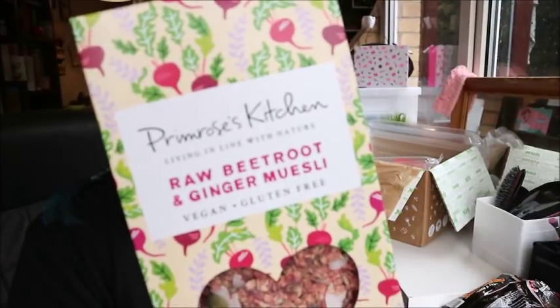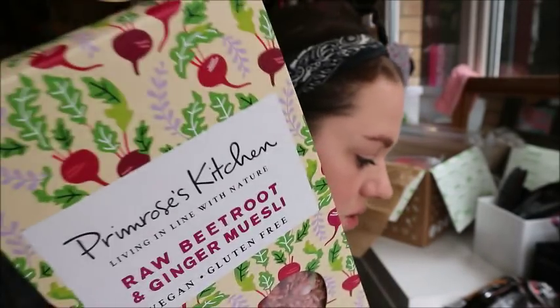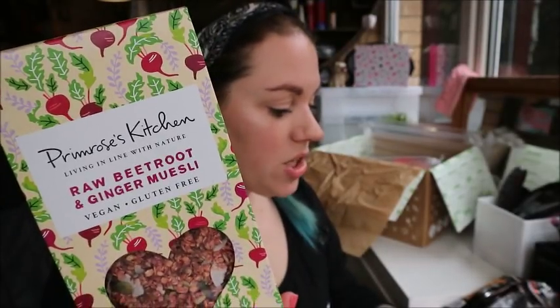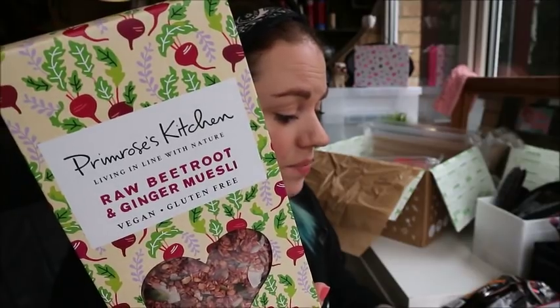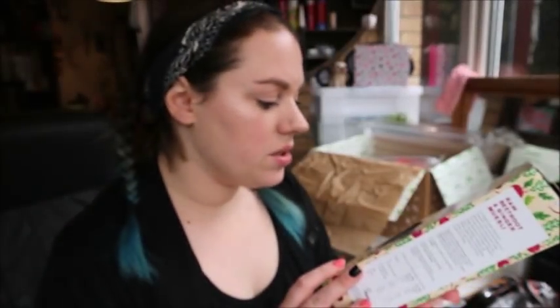Beetroot and ginger muesli — vegan and gluten free — from Primrose Kitchen. Ari's middle name is Primrose, one of my favourite names. This is £4.99, something I'd never buy myself. It's a vital and delicious combination of English beetroot, zingy ginger, British gluten free oats and virgin coconut oil, blended with a combination of nuts and seeds, plus psyllium husk and chia. It's handmade and slowly dehydrated. Everything's got seeds in it and I bloody love seeds! It's vegan and gluten free, which is really cool.